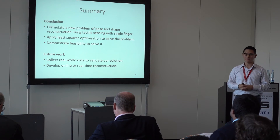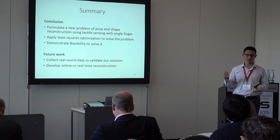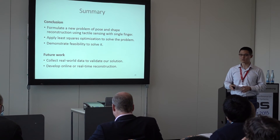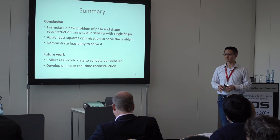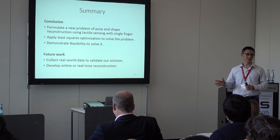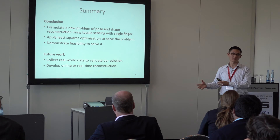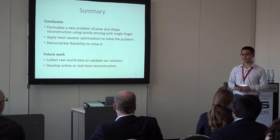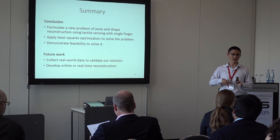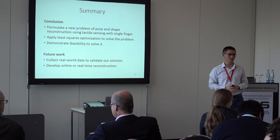To summarize, this paper has three contributions: we formulate a new problem of shape and pose reconstruction using tactile sensing with only one finger; we apply a least-squares optimization to solve this problem; and we show the problem is solvable even though measurement information is limited. For future work, we want to collect real data to validate our algorithm — whether the three motion model assumptions hold in real-world scenarios — and develop online or real-time reconstruction so the robot knows where it has more uncertainty and can explore those regions more.